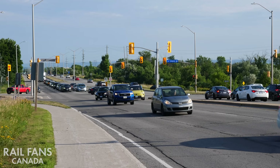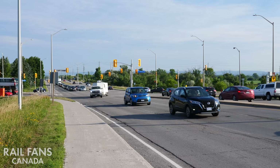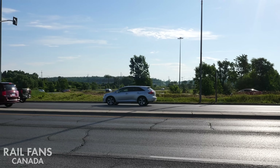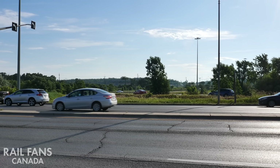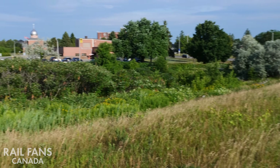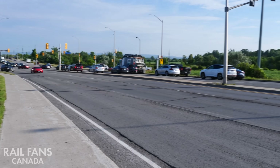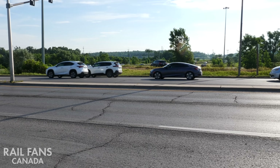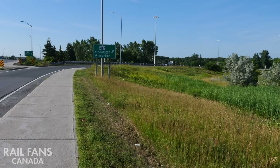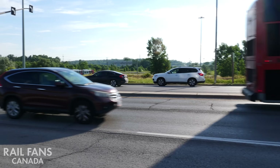Here we are at the future Eagleson Station, at the corner of Eagleson and Compo. You can see the 417 on and off ramps over there. The station would pass underneath Eagleson pretty much right about here, so it would probably be trenched underneath. Eagleson as well as the on and off ramps would probably be converted into bridges or overpasses to allow the train to go underneath.